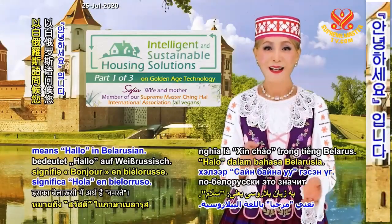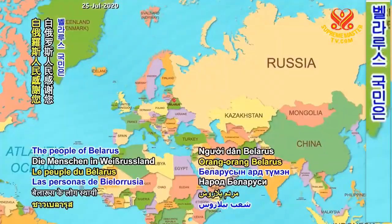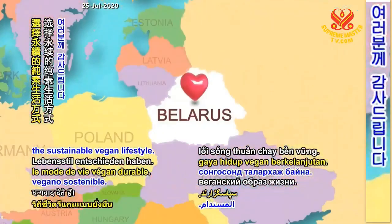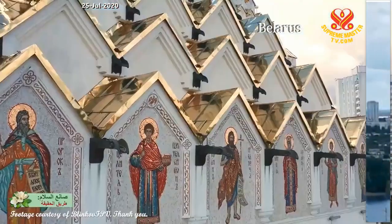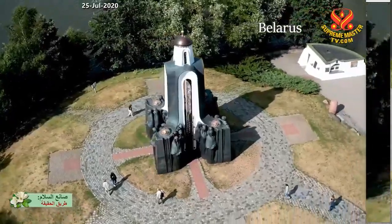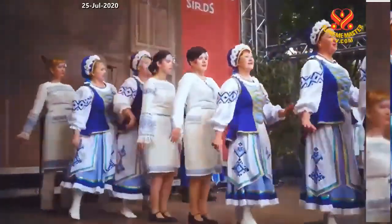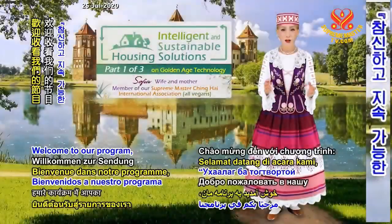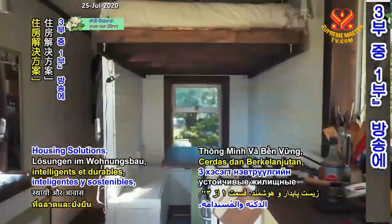Dobrý den means hello in Belarusian. I'm Sofia. The people of Belarus thank you for choosing to embrace the sustainable vegan lifestyle. Welcome to our program, Intelligent and Sustainable Housing Solutions, Part 1 of 3.